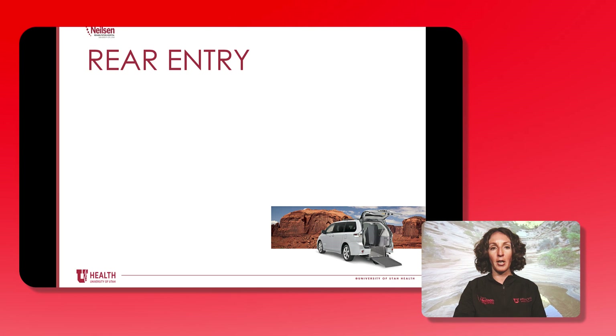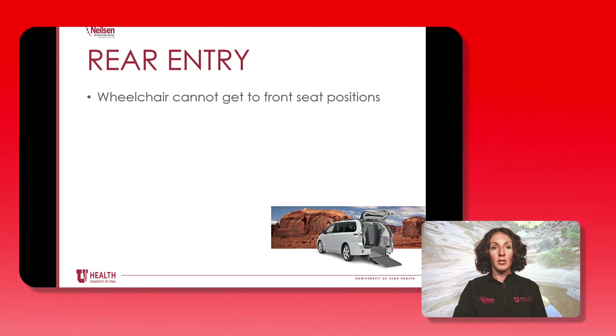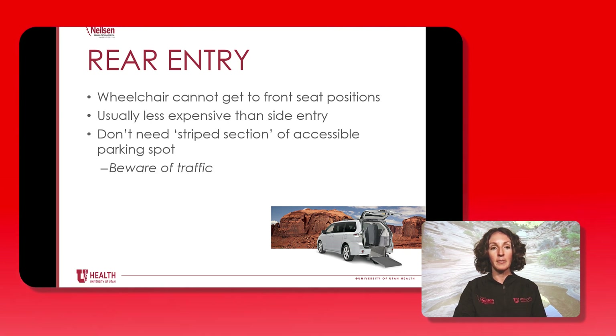So let's talk about rear-entry vehicles. With a rear-entry vehicle the wheelchair can't get into a front seat position, so the wheelchair user will be a passenger in the area where the back seats would be. Rear-entry vans are usually less expensive than side-entry, and when parking the vehicle you don't need the stripe section of an accessible parking spot because you'll be entering and exiting through the rear of the vehicle. Please be very careful especially in busy parking lots when people often aren't paying as much attention as they should be.